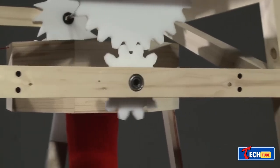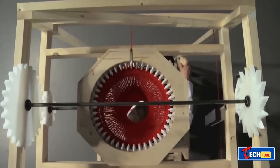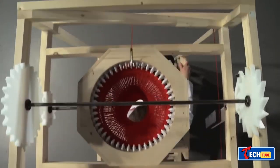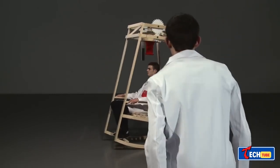Rocking Knit Chair: Knitting Rocking Chair. Students from Switzerland created a rocking chair designed for knitting hats. It's a relaxing and innovative combination of two soothing activities: knitting and rocking.